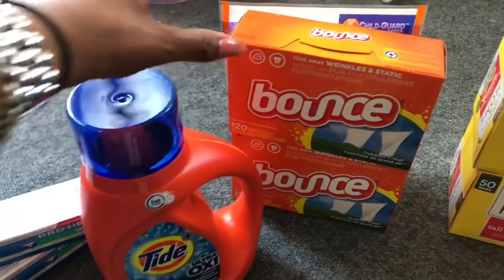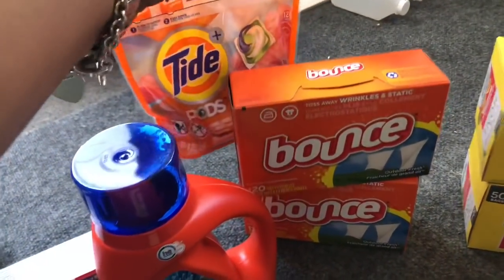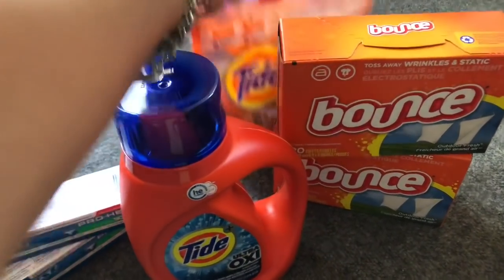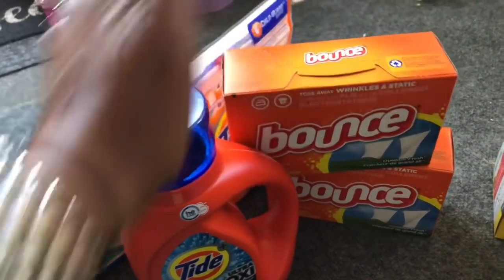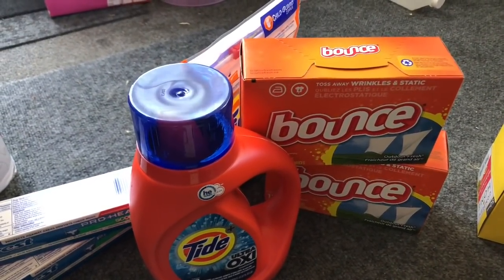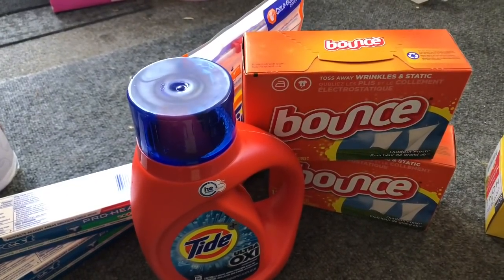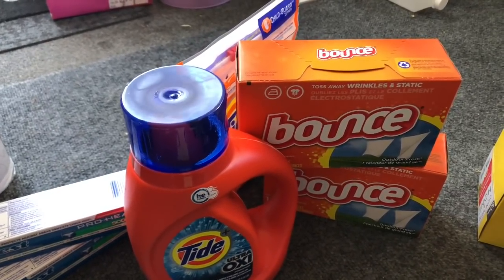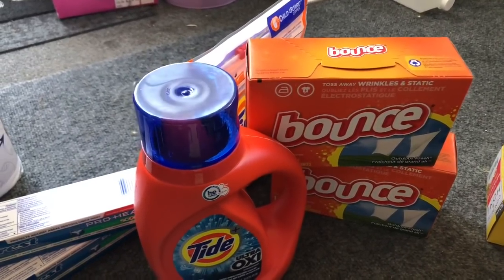Transaction 3 was the buy three get one free laundry deal. I purchased one Tide liquid laundry detergent, two Bounce dryer sheets, and a bag of Tide Pods. I had a $2 off one coupon from PG Everyday for the liquid detergent, a $2 off one for Tide Pods, and a $0.50 off one for the Bounce dryer sheets. Those coupons deducted $4.50 total. My free item was the second Bounce dryer sheet. Subtotal before tax was $10.47; I rolled 10,000 points and paid only $0.47 for all four items.